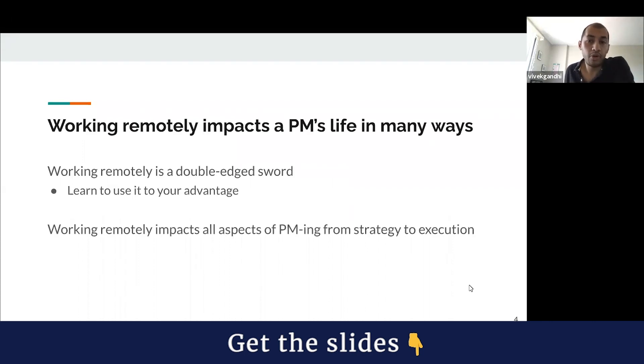Remote PMing is a double-edged sword. Just like many things in life, there are two sides to this coin. A big part of becoming a good remote PM is learning how to deal with the downsides while capitalizing on the upsides. Being remote impacts all aspects of a PM's work life — strategy, product discovery, interviewing users, figuring out your roadmap, prioritizing, all the way into execution and getting things shipped.